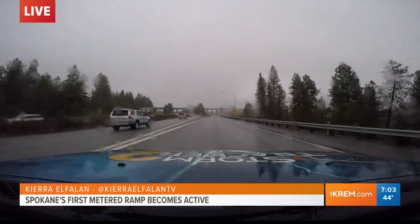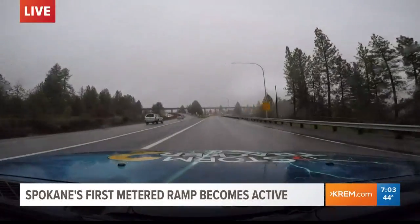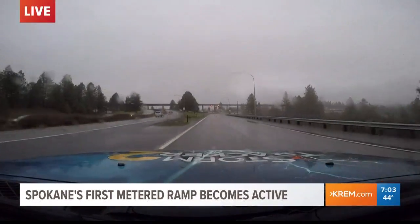Good morning. We are now coming on to the I-90 ramp here — the first metered ramp. We're coming up to the meter right now, which just went live at 6:30.